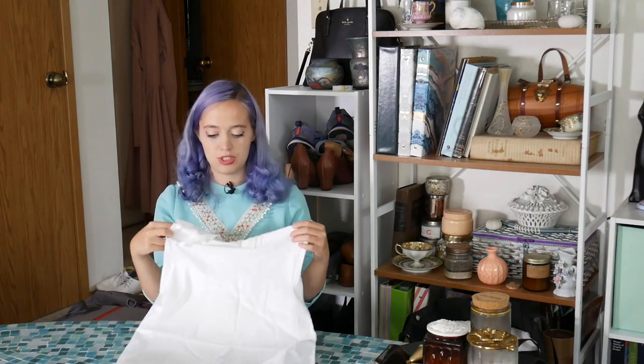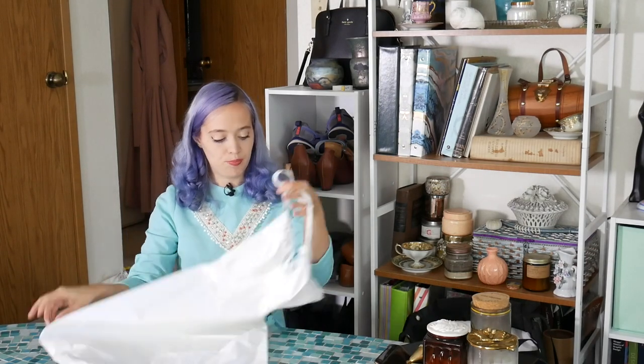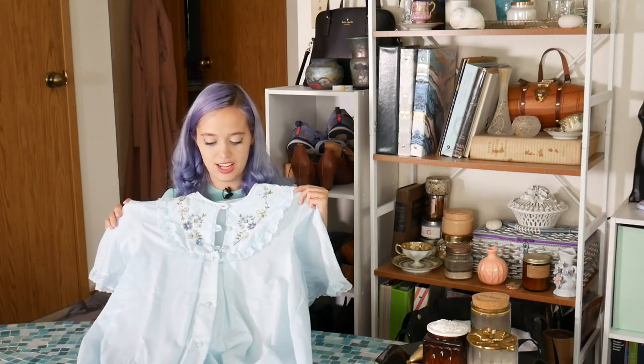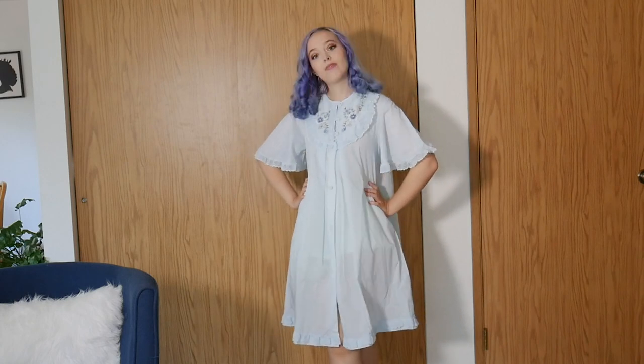You know me, I love a classic white slip, so I picked one up. It's nice quality. This one is Shadow Line slip, which I think was one of the premium slip brands. And then I got this really cute house dress — to clean in, I guess. This probably won't leave the home, but I super love it. I guess with a belt I would maybe wear it out.